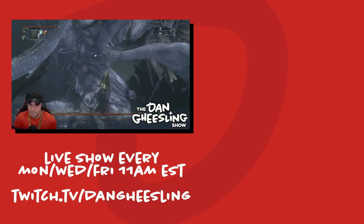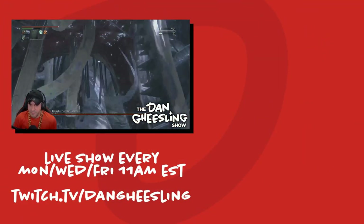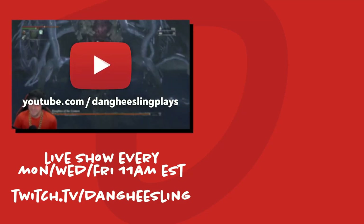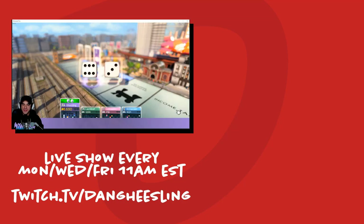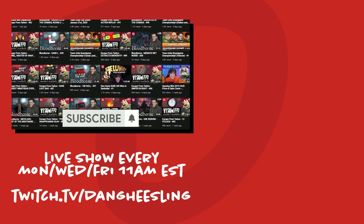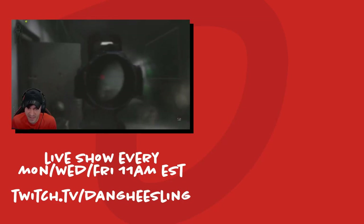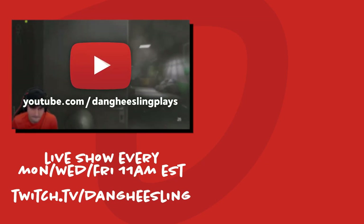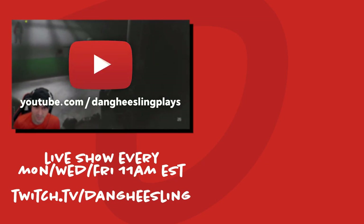Want to catch up on the Dan Giesling Show because you can't catch it live on Twitch? Then go to YouTube.com/DanGieslingPlays. There you'll find every single one of our live shows cut up in an easily digestible episode for your viewing pleasure. Episodes are up within a couple days of the show, so you're never too far behind if you want to catch up and watch live. That's YouTube.com/DanGieslingPlays to watch anything you might have missed on Twitch.